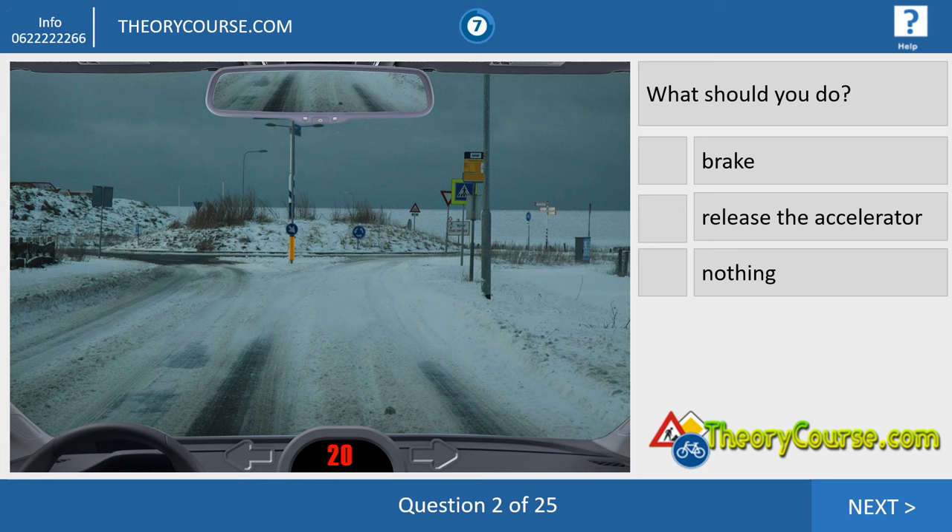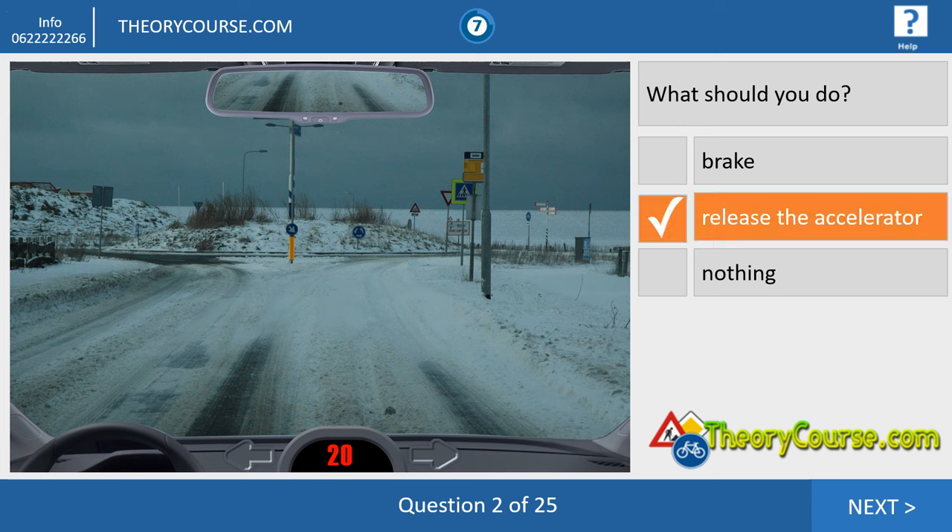Question number two. What are we seeing here? We see a roundabout — we're driving 20 kilometers per hour and there is snow on the road. Ice or snow, whatever — we drive 20. What should you do? The answer is release the accelerator, because 20 in the snow at the roundabout is too fast. So you release the accelerator and go slowly over the roundabout.